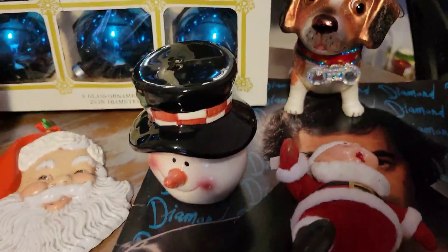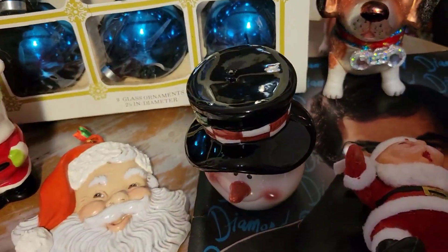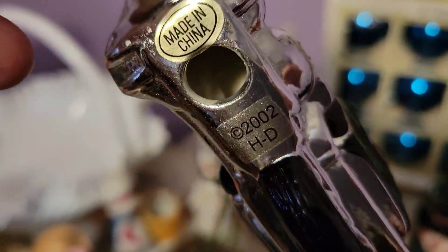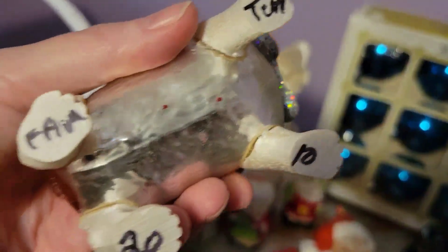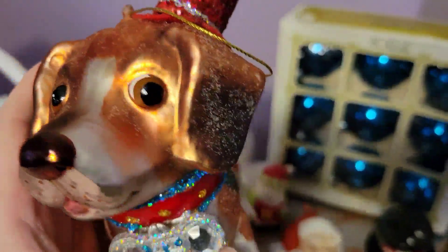I put a couple of things out that I wouldn't normally show since I primarily sell vintage, but why not. One is this Harley Davidson ornament — Harley Davidson is always hot. It's from 2002 so it's actually vintage, and it was in good shape, so I picked it up. I also got this Corgi ornament — it looks like it's from 2010, someone put the date on the bottom, which I think is cool. I love his glitter and his little top hat — just thought he was super cute. If you're a dog lover or a Corgi person, reach out to me.